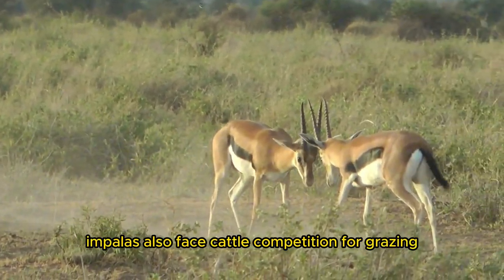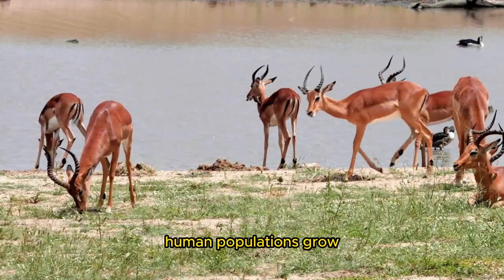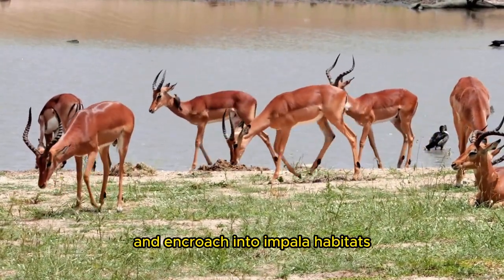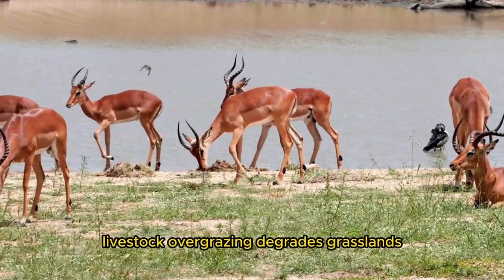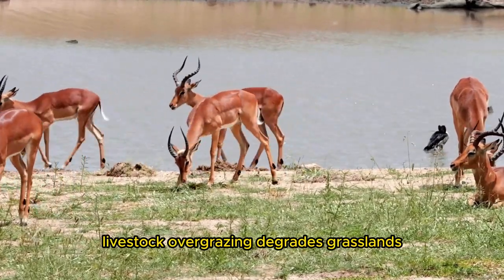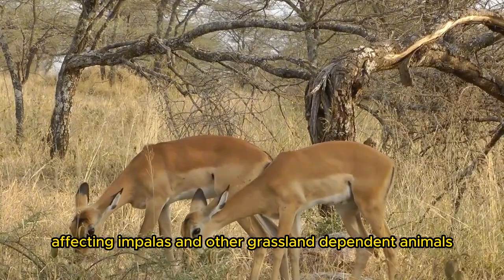Impalas also face competition from cattle for grazing. Human populations grow and encroach into impala habitats, causing grazing and water disputes. Livestock overgrazing degrades grasslands, affecting impalas and other grassland-dependent animals.